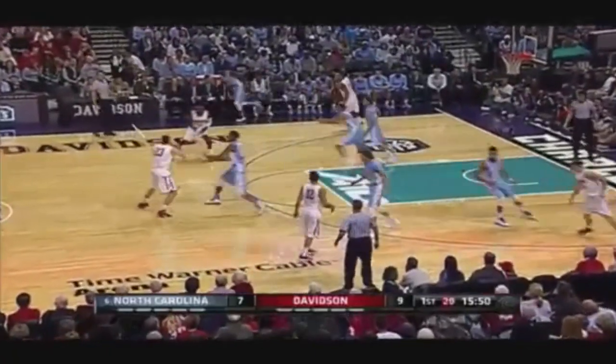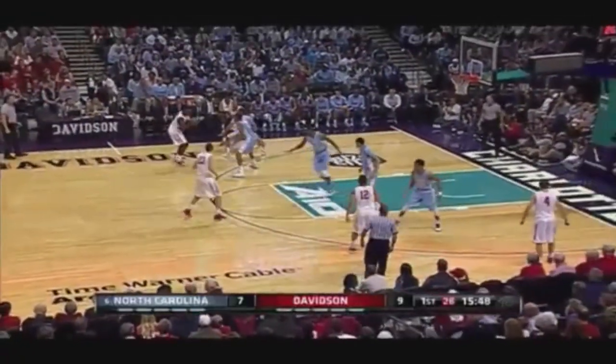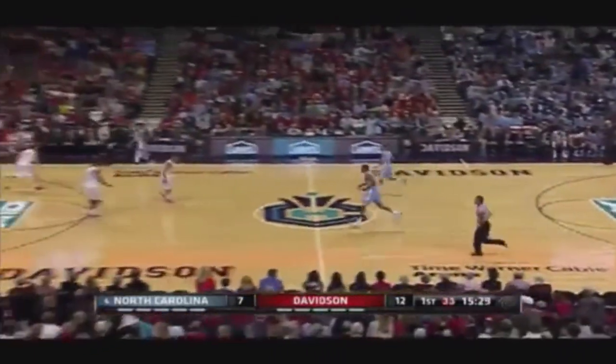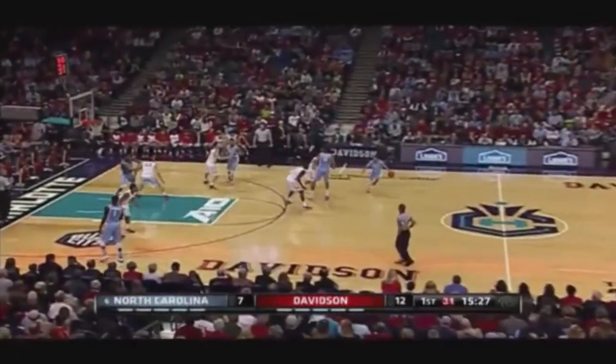In 44 minutes, he almost single-handedly beat UNC on the road. Davidson ball, two-point lead, making five. This Page has put on some good weight, gotten a lot stronger, and it's really going to help him on the defensive end.